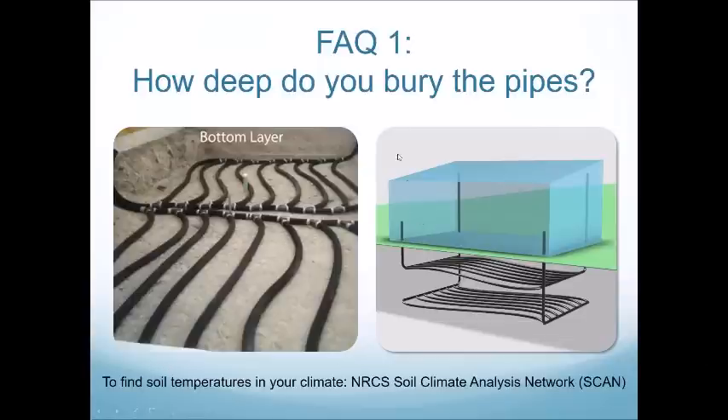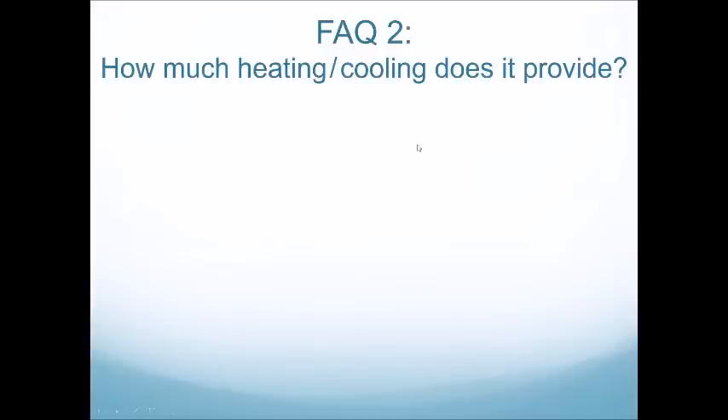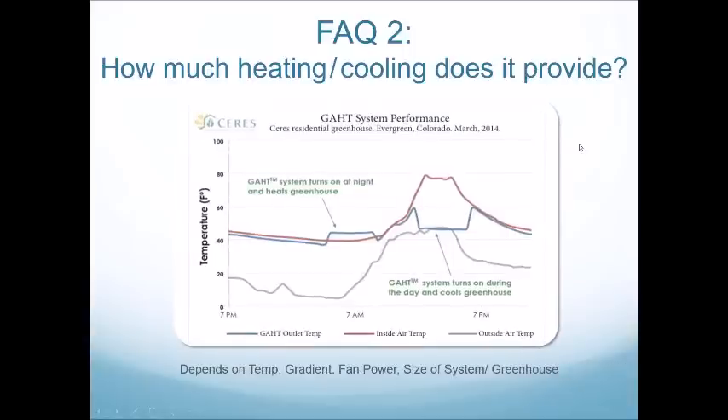Soil temperatures vary with climate, and the NRCS Soil Climate Analysis can be a good source to figure out your soil temperatures. The next question is: how much heating and cooling does a GATT system provide? This really depends on where you are — the temperature gradient inside the greenhouse versus the ground, which is controlled by climate, as well as fan power and the size and shape of your greenhouse. Looking at this graph, done with thermocouplers in Evergreen, Colorado in March, there are three measurements: GATT outlet temp in blue, inside air temp in red, and outside air temp in gray.